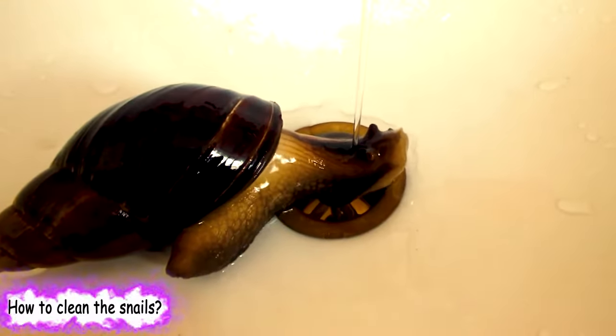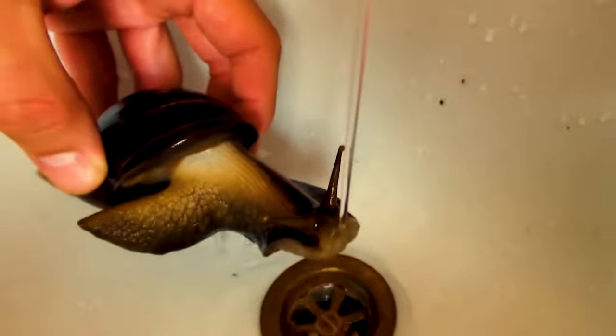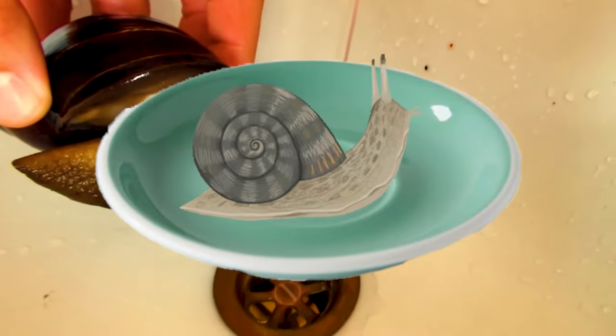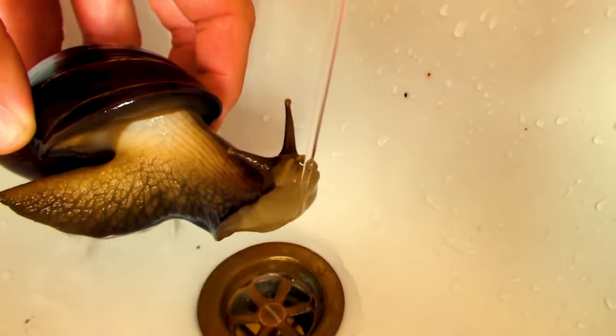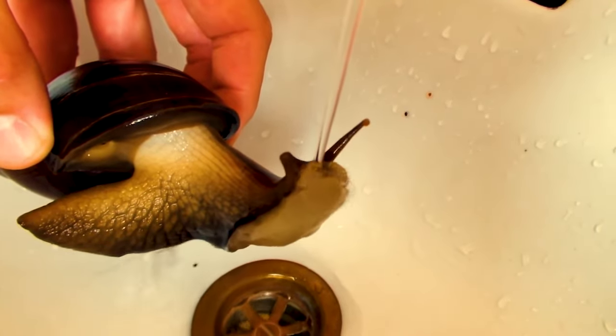How to clean the snails? Snails like to be handled and to have a wash. When handling your snail, it is a good idea to have wet hands. To wash your snails, sit them in a shallow dish or saucer with a little tepid water, and use a soft toothbrush or small sponge to gently clean the snail, being careful not to damage the shell. Never submerge your snail as it could drown, and of course never use any cleaning fluids.